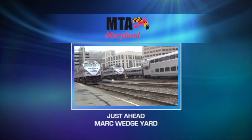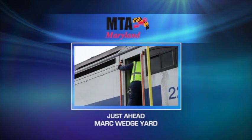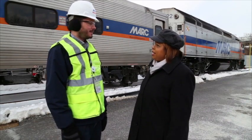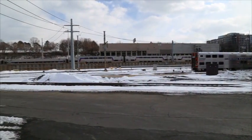Coming up next, a visit to a new MARC facility that's making a difference in MARC service. MTA is dedicated to providing customers the best service possible on its various transit modes. That includes MARC rail, where the opening of a new rail yard is improving the efficiency of MARC service. We're here not too far from Union Station in Washington D.C. at the MARC Wedge Yard. The Wedge Yard project is an important function for MARC train operations. Can you tell us about the Wedge Yard? The Wedge Yard is a rail car storage facility located just north of Washington Union Station.